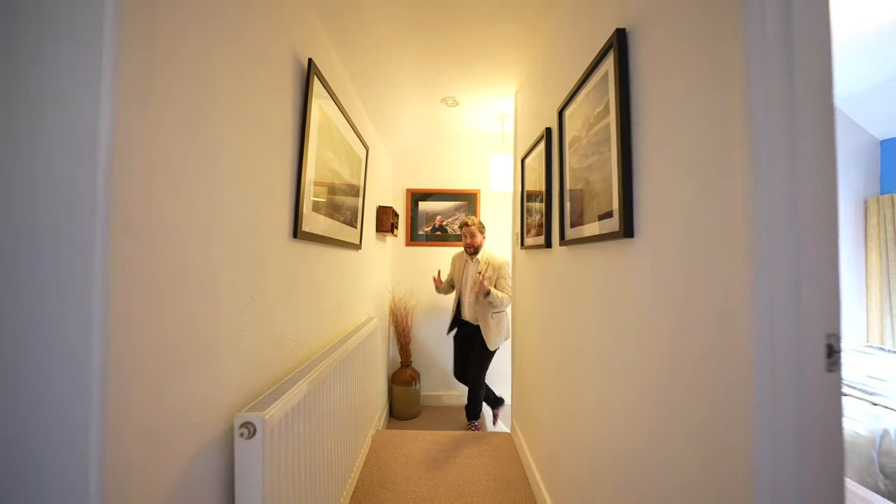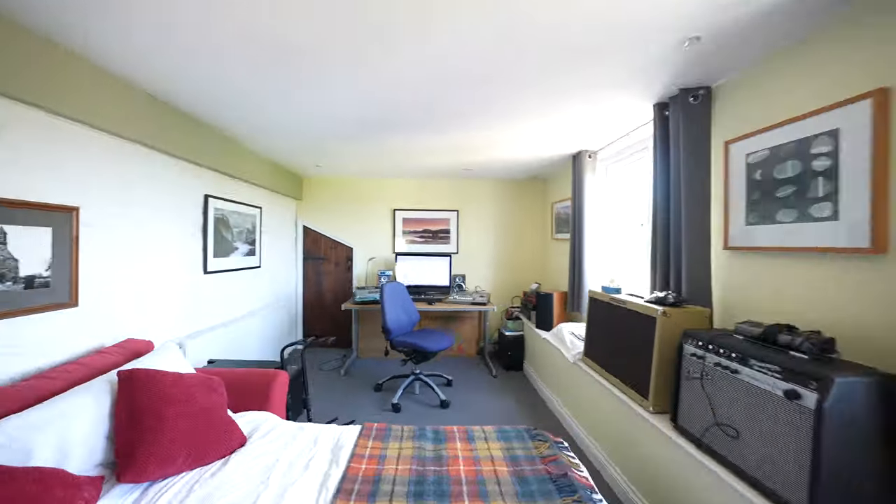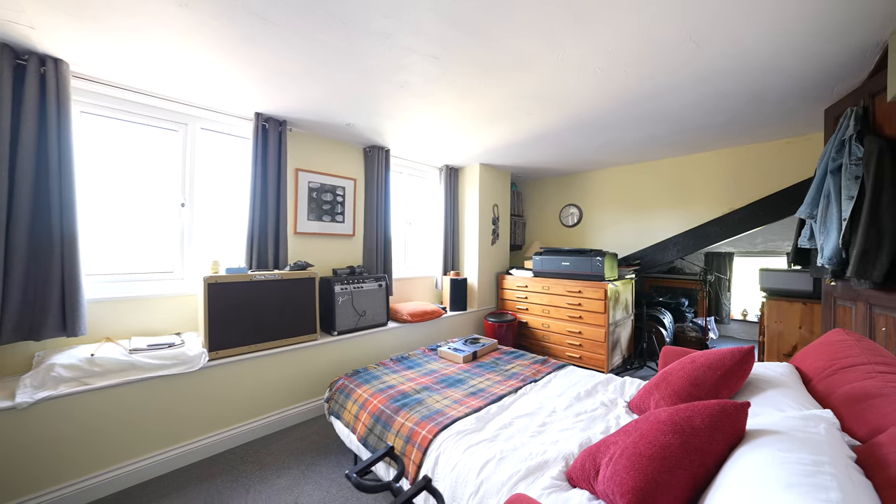Upstairs you have three generous bedrooms, with one bedroom originally affording an ensuite — which has been removed but could be put back should you require.